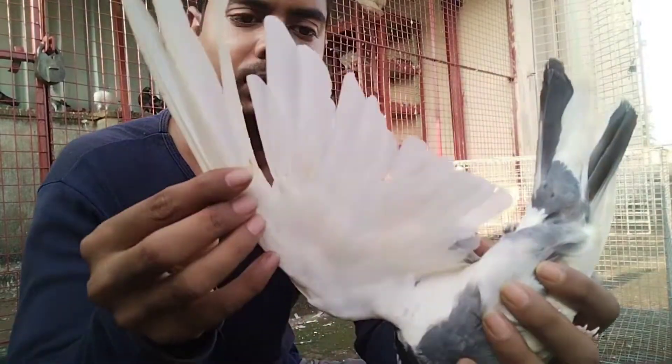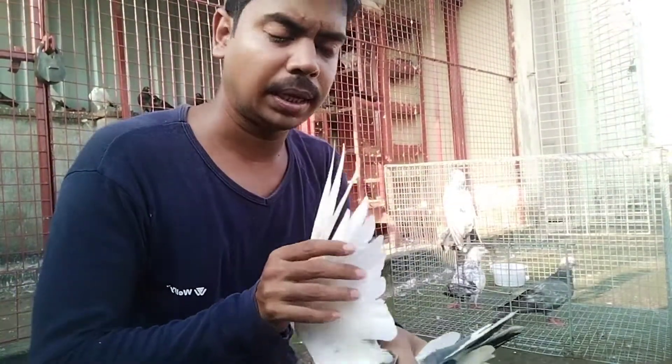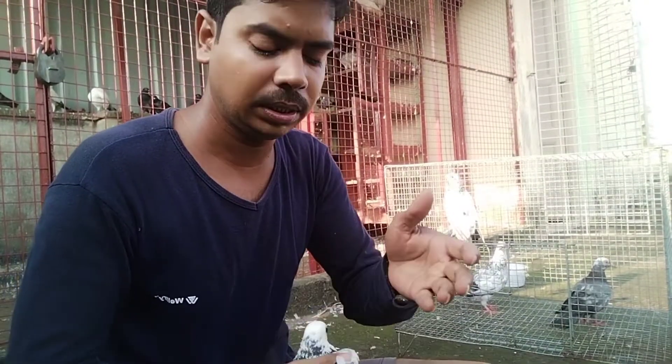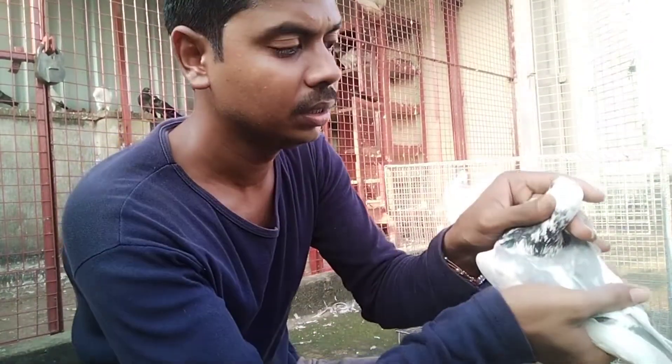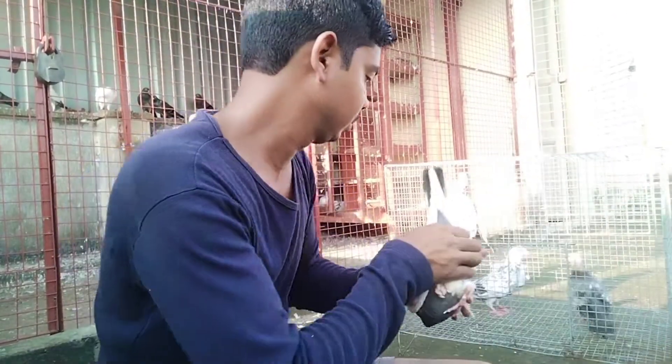Take a look at this bird. The bird is a little bit. If you have a bird in the bird, you will see the bird in the middle. If you look at this bird, you will see the bird. There is a bird.